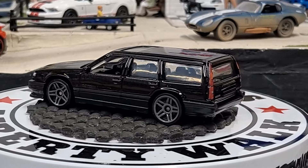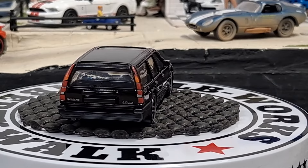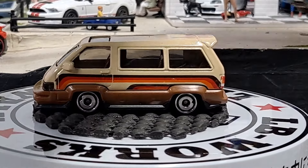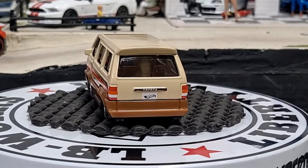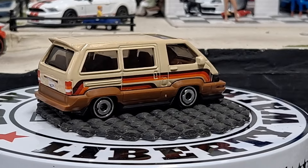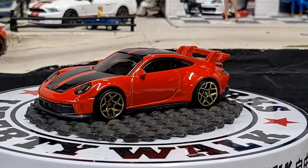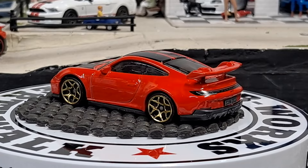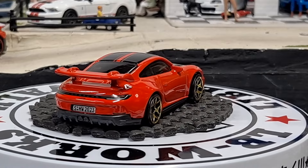Then we have the 1986 Toyota Van — haven't been picking this up, not a big fan of it really. Got to cut back on the castings I collect, although for some reason I really enjoyed this variation because it's a pretty factory-looking paint scheme on it. And we have a Porsche 911 GT3 in red.